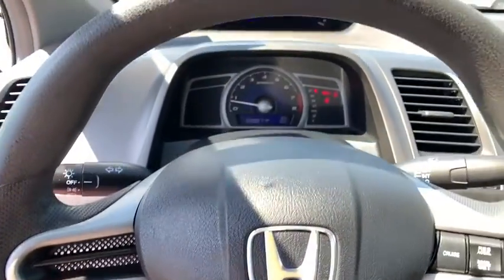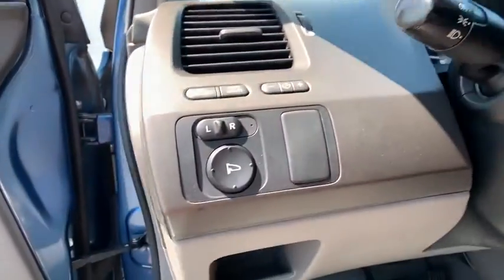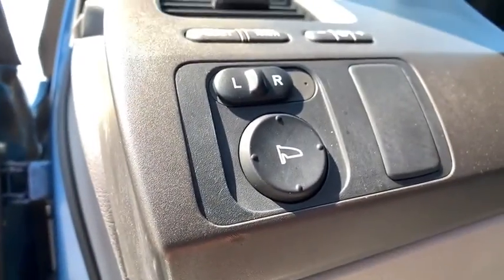Front reading lamps, driver vanity mirror, passenger vanity mirror, speed control, wheel covers, rear spoiler, low tire pressure warning.